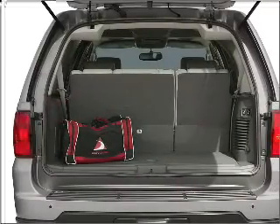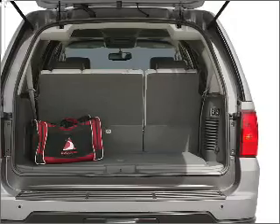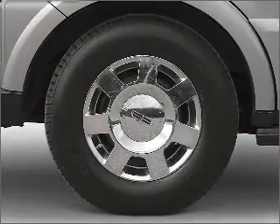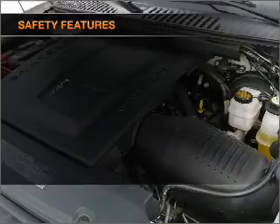GPS navigation will guide you to your destination. Premium wheels lend a distinctive appearance. Brake safely with the anti-lock braking system. The sunroof lets fresh air in.